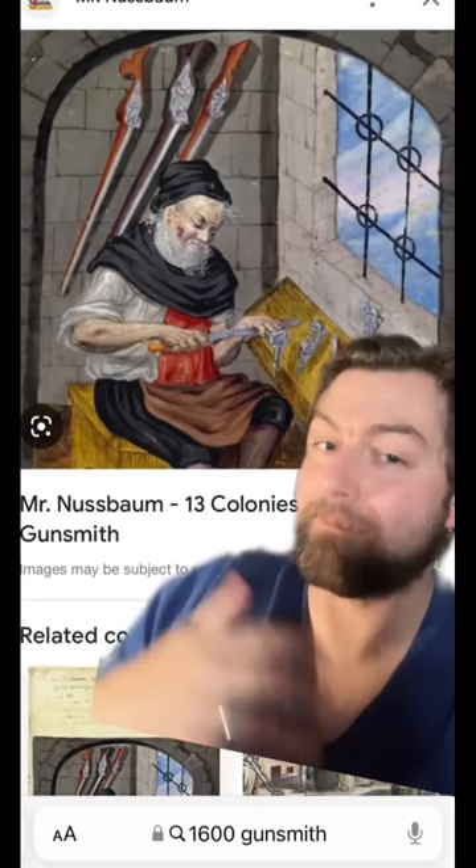The flintlocks that would come later were way more simple, thus easier to produce, which made them cheaper and far more cost effective — hence more efficient.